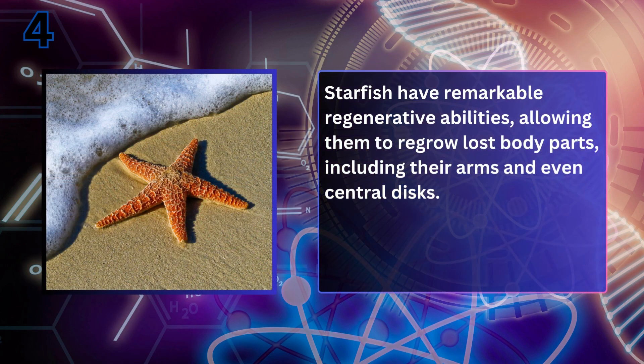Which animal can regrow its lost tail? Starfish. Starfish have remarkable regenerative abilities, allowing them to regrow lost body parts including their arms and even central discs.